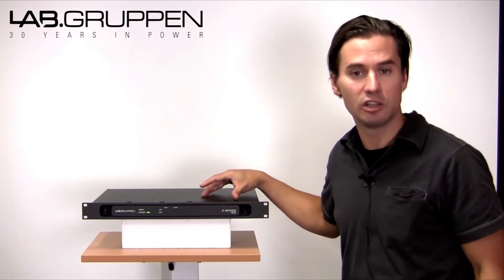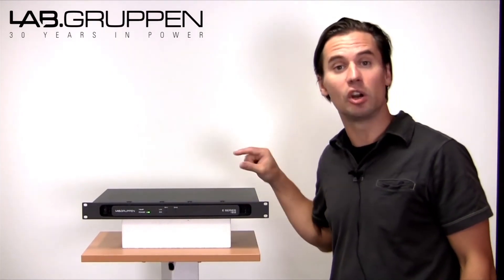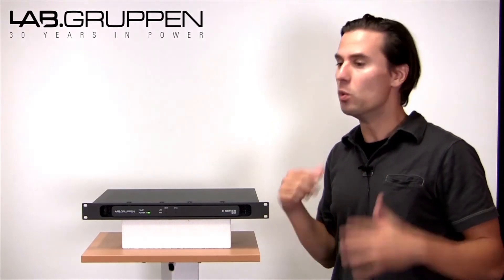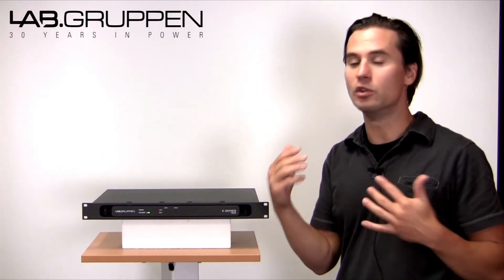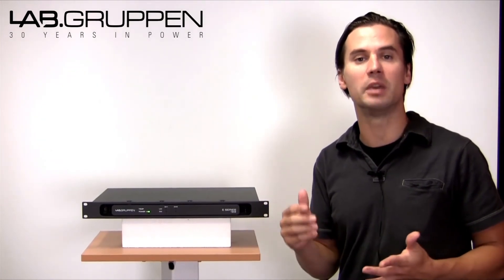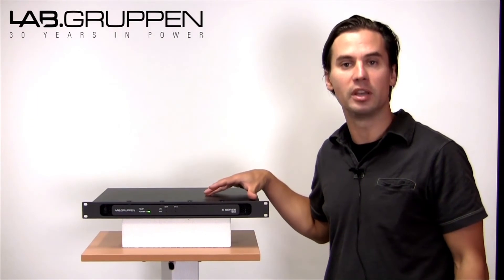It's based on Lab Groupon's new idea, which is an IntelliDrive energy efficient amp. It's also Energy Star 2.1 compliant, which means it has a very low current draw. If you do the calculation, you will be consuming very low energy, even on standby or in operational mode.